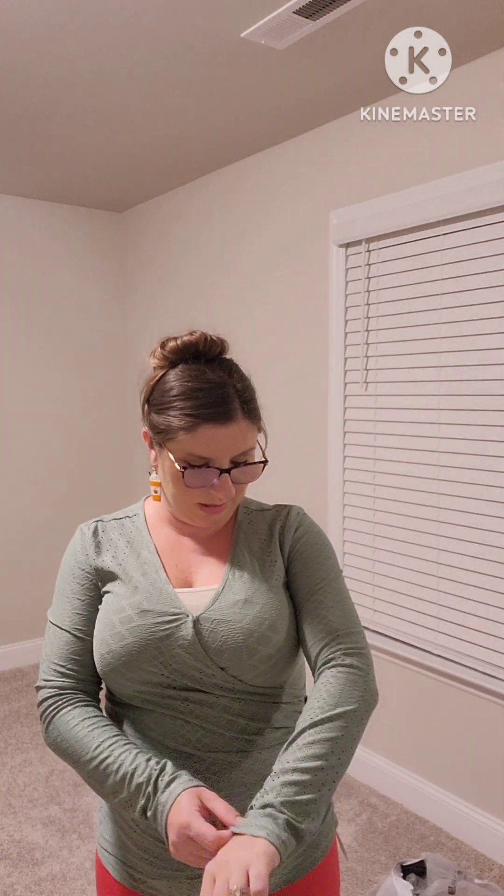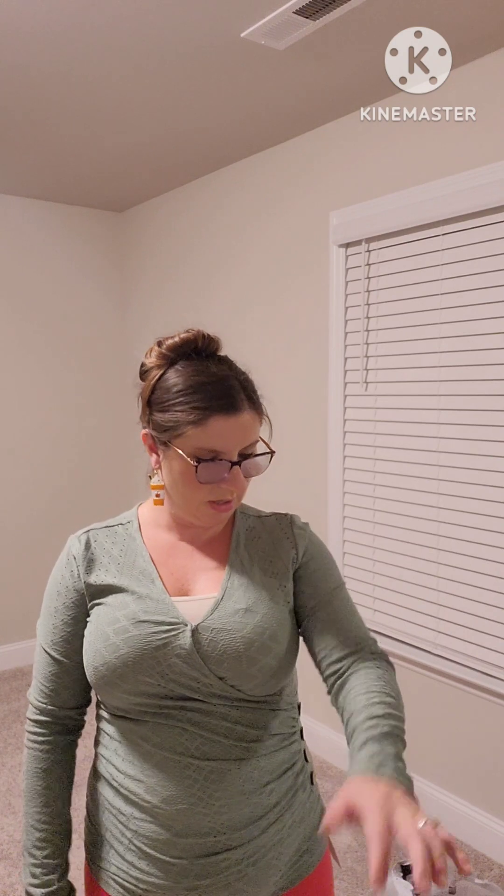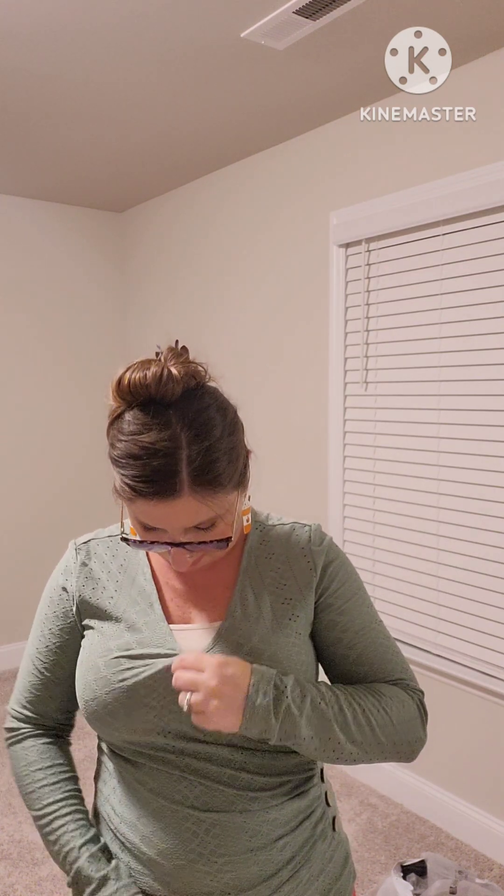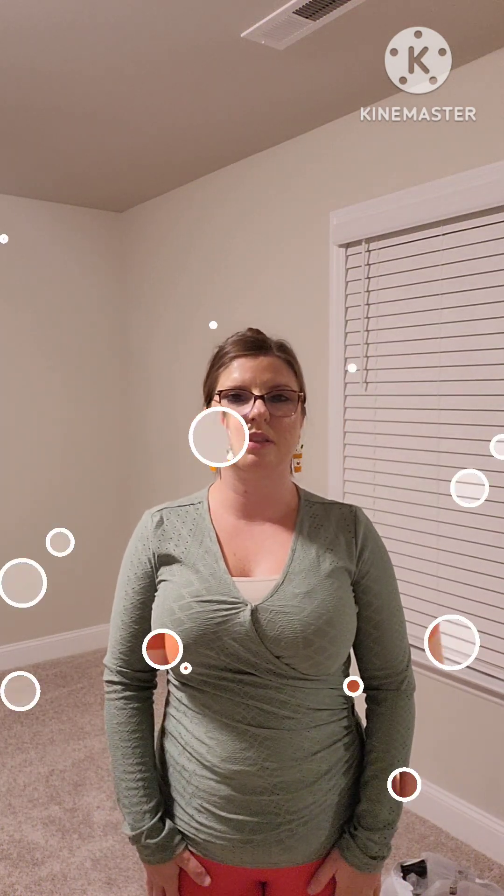This next shirt is exactly like the last one except it's long sleeve. It's got the same eyelet detail on it, and I also thought it would need a tank top underneath. It has the same kind of buttons on the side. This one is a green color, which could work for Christmas or the fall season. I do like green. With the neckline, you can choose whether to wear a tank top underneath or not. It has a snap with a clear little fastener, and it's got a wrap effect that can kind of hide the stomach area, which I like.